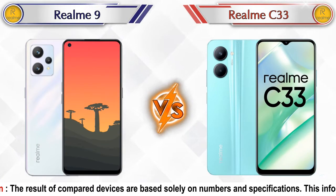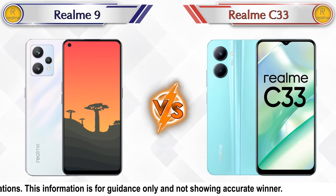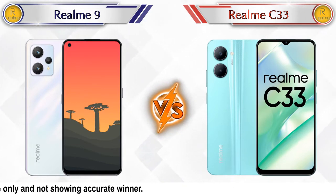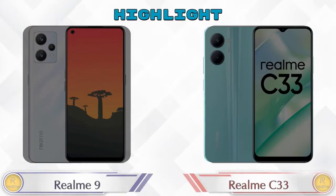Hey friends, let's compare Realme 9 versus Realme C33 in detail. We've also provided details about other important competitor phones at the same price segment at the end. Let's compare and see the highlights of both mobile phones.